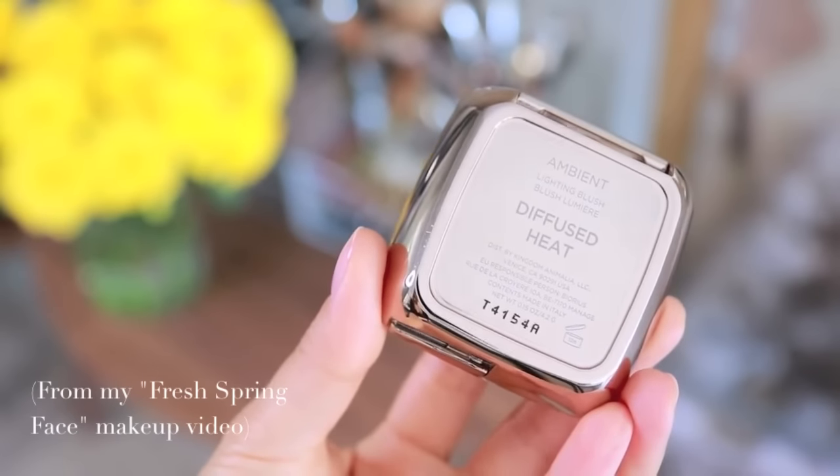Moving on to blush — there is a clear favorite of the year and it is the one by Hourglass in the color Diffused Heat. It has this very beautiful lit-from-within finish with a tiny amount of glow. The marble swirl in here combines the blush with their ambient lighting powders, which are very finely milled and meant to brighten up the skin — kind of like a highlighter but not super intense. So they mix the blush and the ambient lighting powder together to make this absolutely beautiful marble blush. I just love the way it makes my skin look. It instantly brightens up my face and gives a very natural color — like when it's really cold outside and you get that tingly sensation on your skin. Very natural, very pretty, feminine, and just a beautiful product.